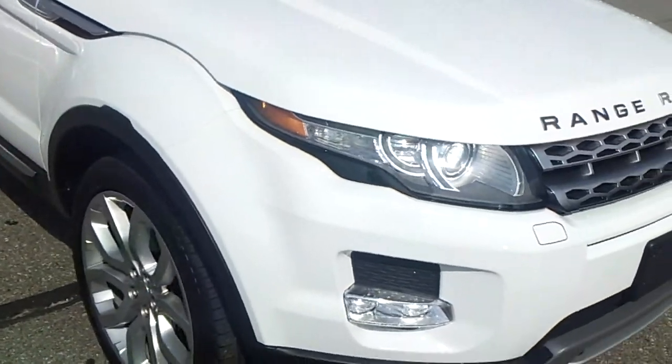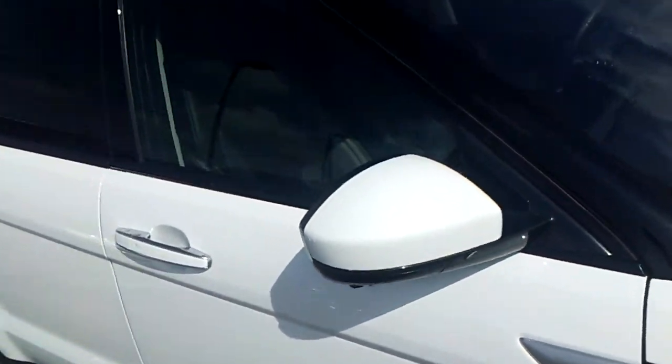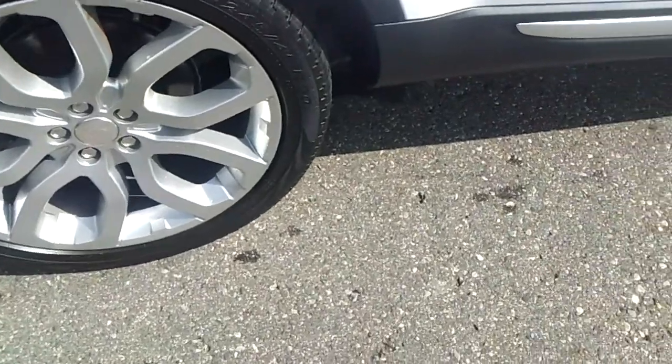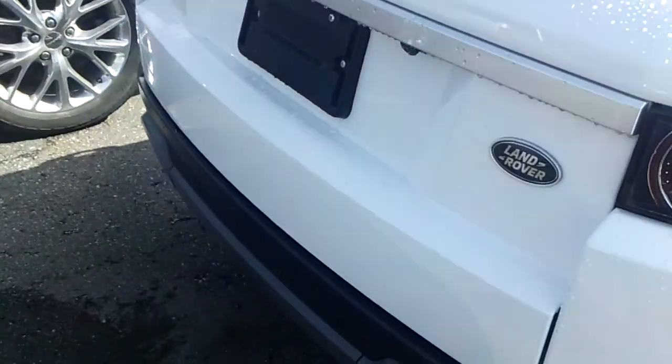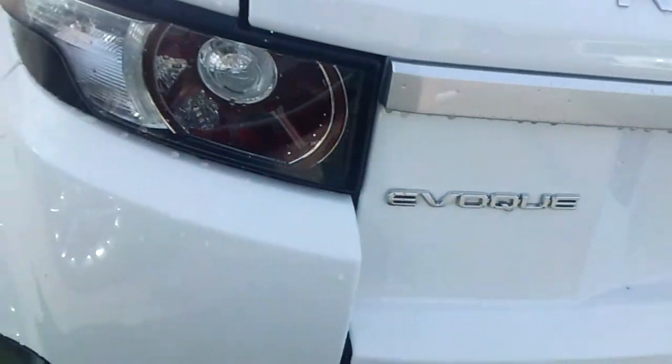Just wanted to shoot a quick video so you can see this car is absolutely stunning, completely loaded. It's got the Vista moonroof — beautiful. Tires are in great shape, wheels are in great shape. We have reconditioned the vehicle, put it through a multi-point safety inspection, and looked the car over.